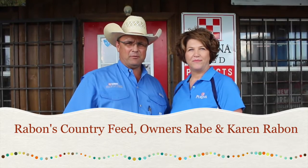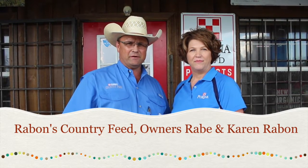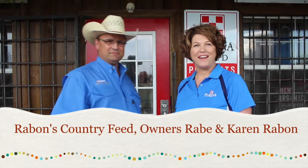I'm Ray Bradman, this is my wife Karen Bradman, and we're the owners of Country Feet. Come on in and we'll show you around.